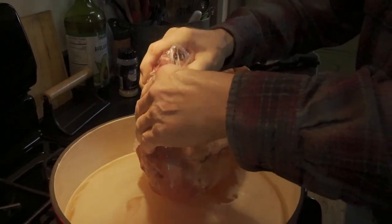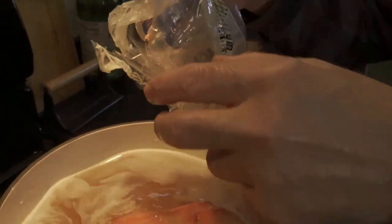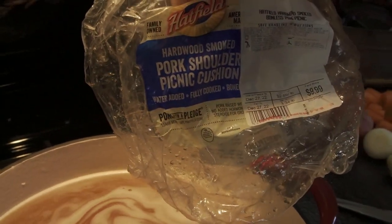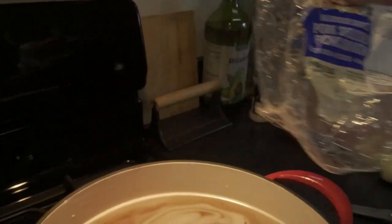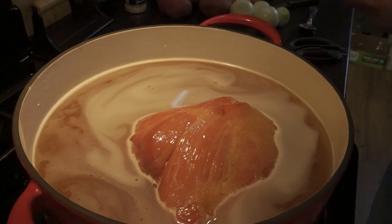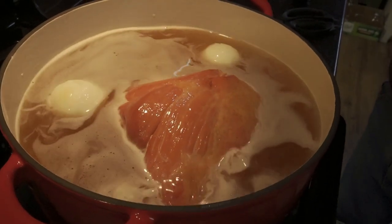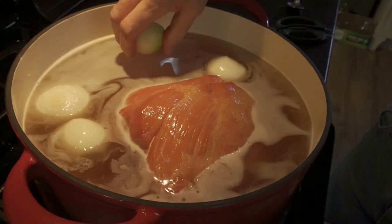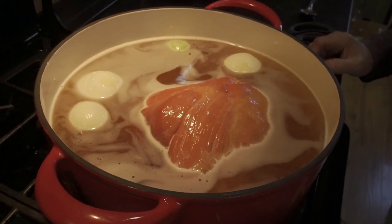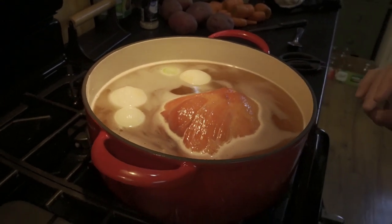Next we're going to put the ham in. This is a boneless picnic hickory smoked ham. I usually prefer the bone-in but we couldn't find one that day at the store, so we got a boneless smoked pork shoulder — 3.34 pounds, so it's almost three and a half pounds. It's all meat and that's what's good. There's some fat on it, but fat gives it flavor. We're putting our onions in now and we're going to let this simmer for probably an hour and a half to two hours, get the good flavoring into the broth, and then we'll add the rest of the vegetables.